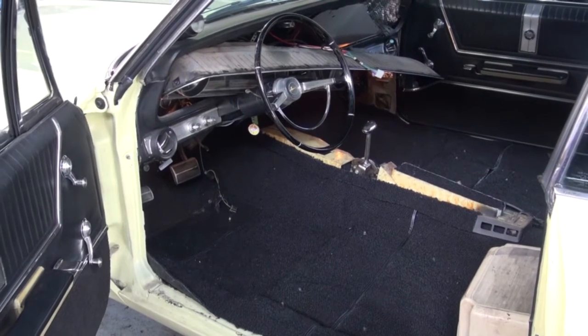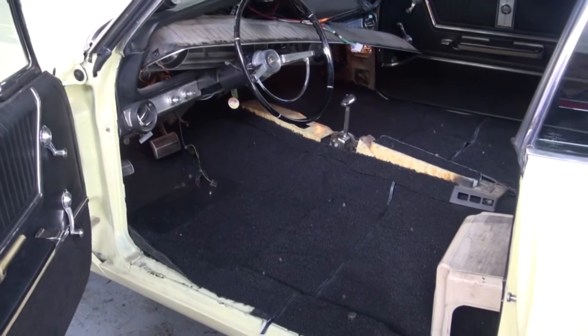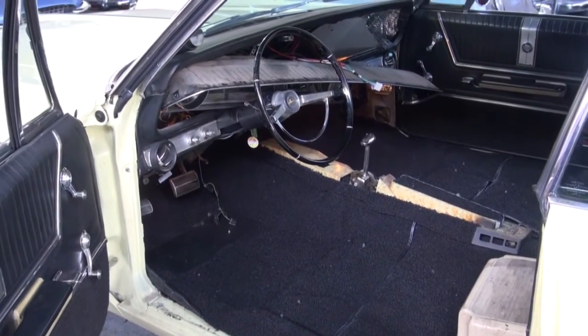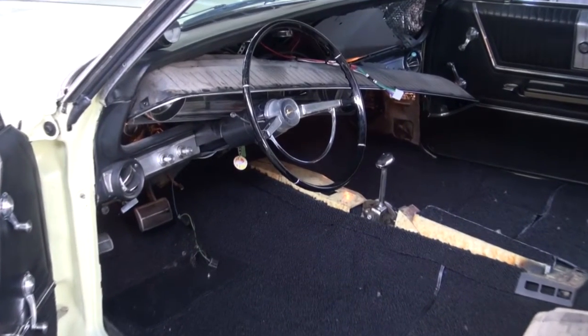Hi and welcome to Cook's Upholstery. Today we're looking at a one-owner Chevy Impala Supersport, and the woman that bought it new has kept really good care of the car.